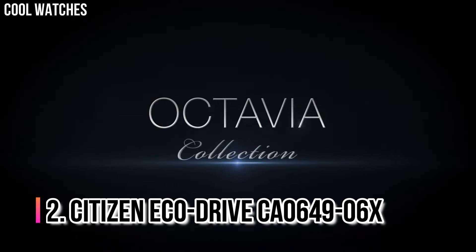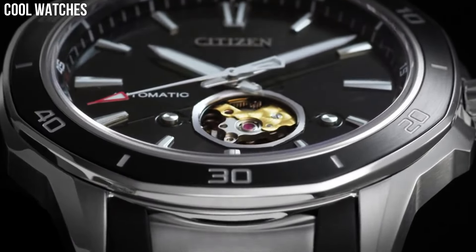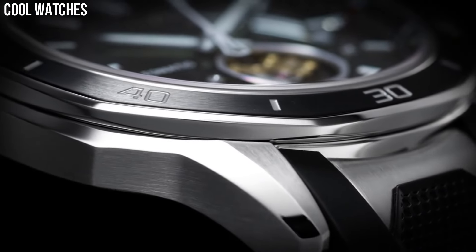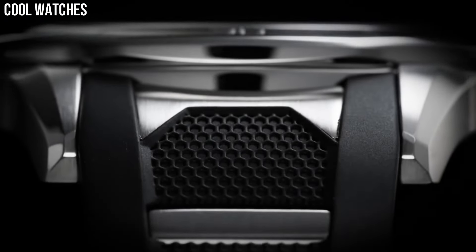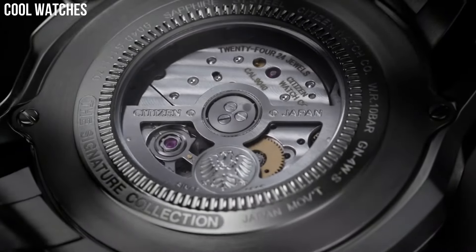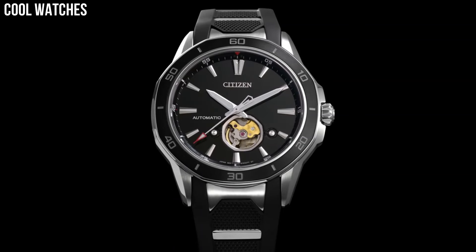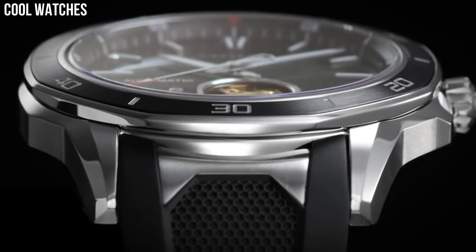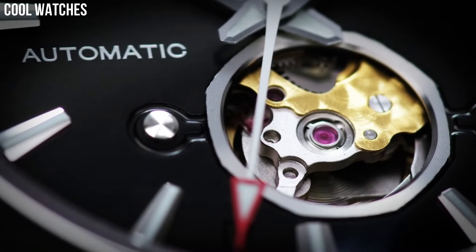Number 2: Citizen EcoDrive CA0649-06X. Choose the newly designed Citizen Bryson timepiece, powered by light, with distinguished features sure to stand out on your wrist. This stylish watch features a stainless steel case with black aluminum plated bezel and hickory brown leather strap with light brown dial. Features one-fifth second chronograph measuring up to 60 minutes, 12 and 24 hour.